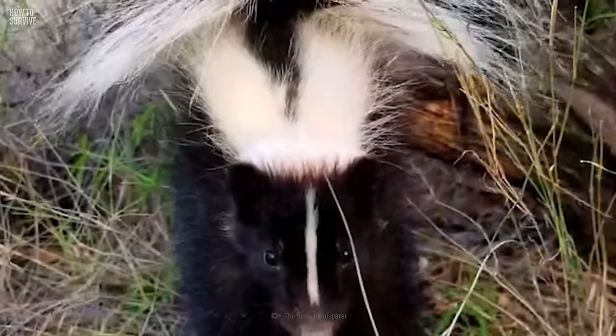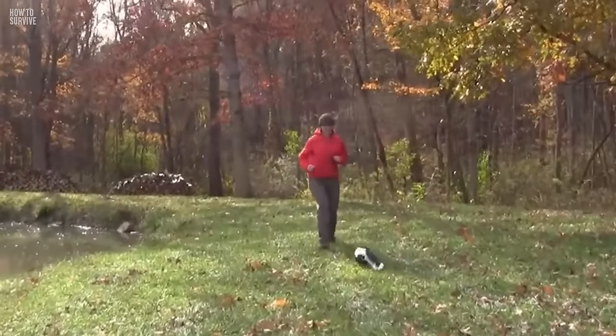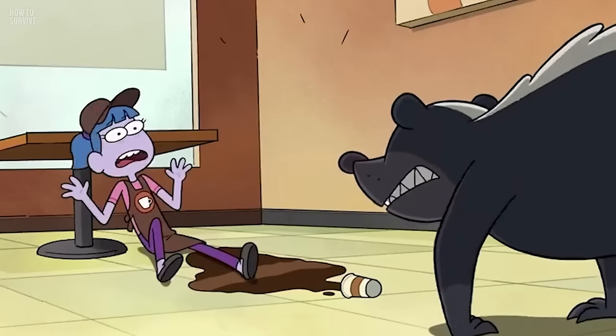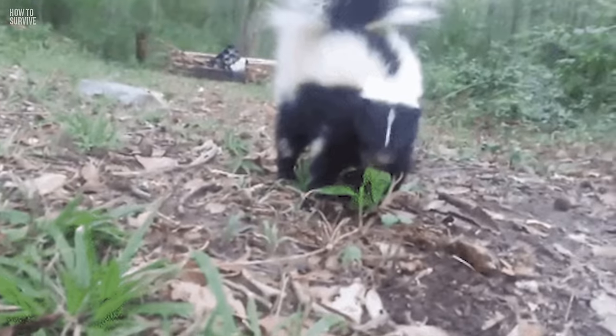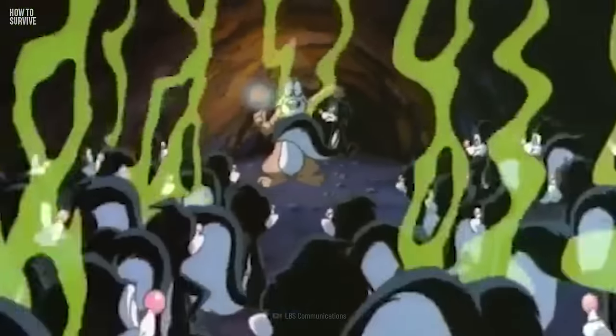This upset animal has raised its tail at you, and you want to get away quickly, but not so fast. Move slowly if you want to avoid getting sprayed. Running might startle it, cueing a defense mechanism to squirt at you, and they can hit a target from more than four meters away. So chances are you won't be able to run fast enough. If you get cornered and about to get sprayed, turn around, close your eyes, and cover your face with your hands.